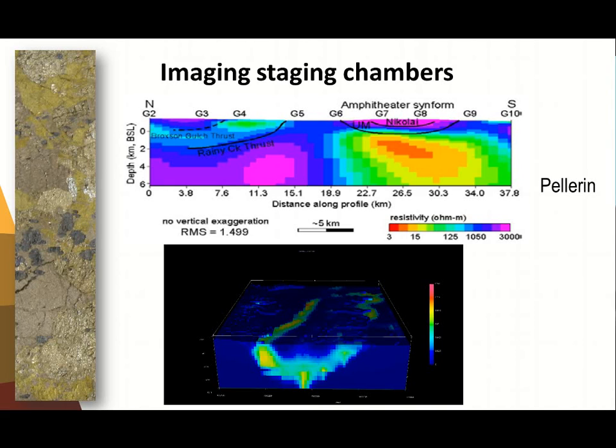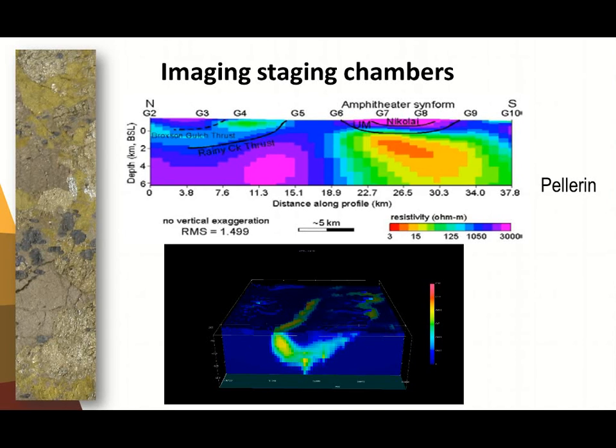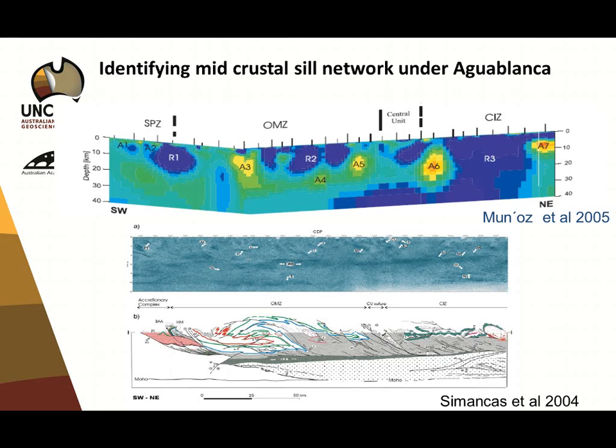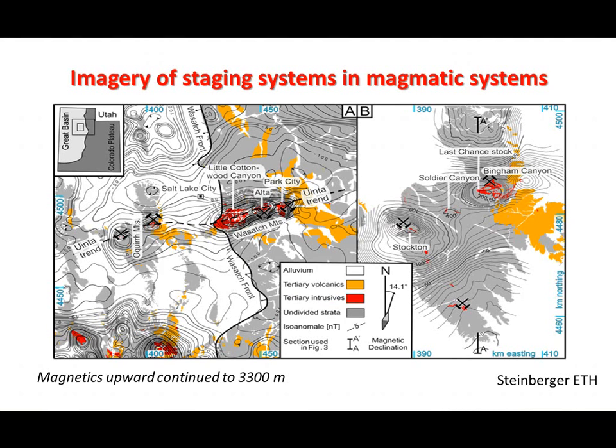Here are examples from different deposit types. Looking at staging chambers under nickel systems using MT, and gravity — combining seismic and MT to image reservoirs under Agro Blanco in Spain. And a very famous example in the porphyry system. The important thing to understand about nickel systems and porphyry magmatic systems is that porphyry batholiths don't look like the white diagrams shown this morning — they're not equidimensional. We need to understand what batholiths and source reservoirs actually look like before we get geophysical imagery right.